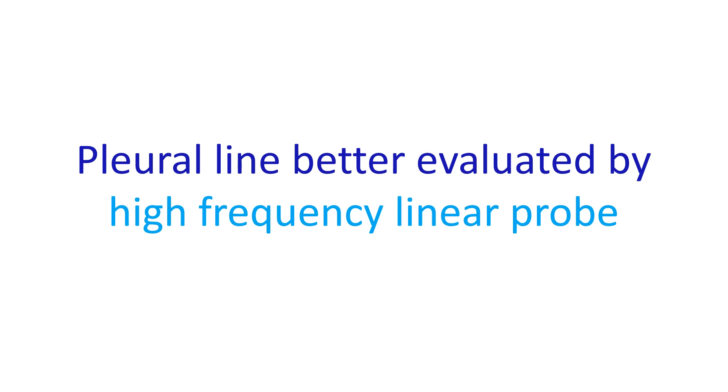Absence or reduction of pleural gliding may also be noted in ARDS. The pleural line, being superficial, is better evaluated using a linear high-frequency probe and not the conventional sector probe used for echocardiography.